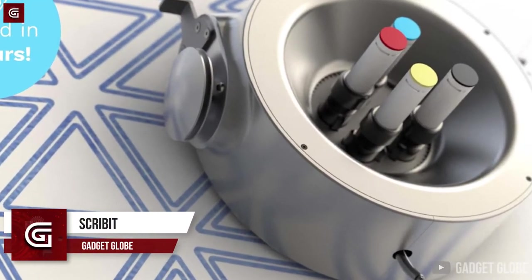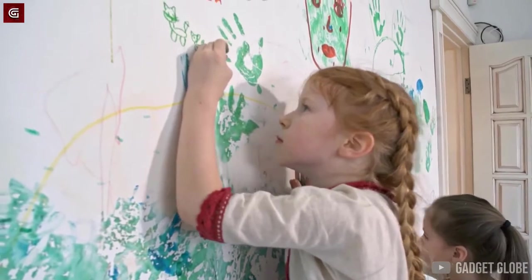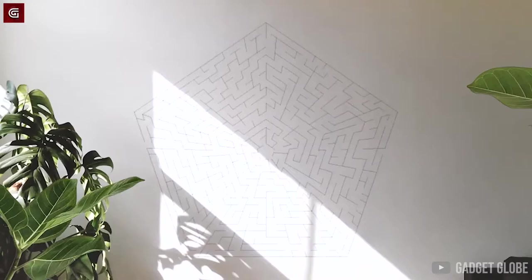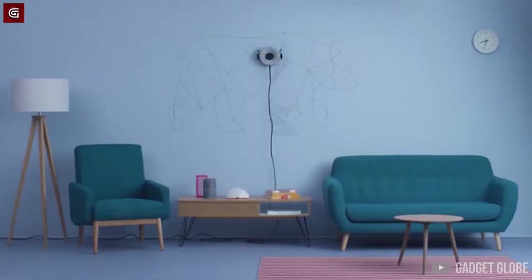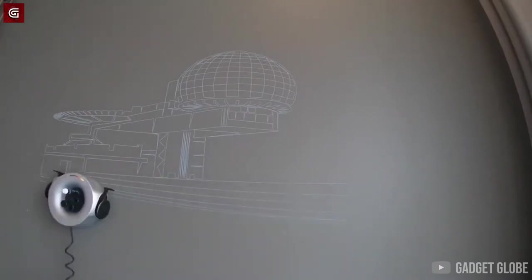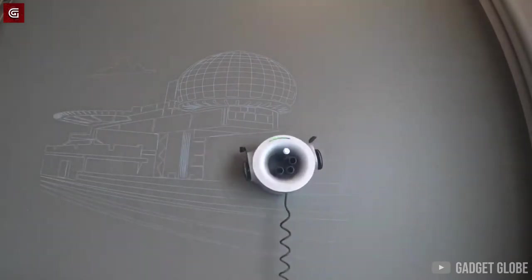Scribbit. We all have that creative friend who loves art and doodling so much that they can start doodling almost anywhere, even on the walls. If you are someone who likes such artistic walls but aren't so talented with the doodling bit, then this gadget is perfect for you. This gadget is called Scribbit. You first need to mount Scribbit on your wall. Once that's done, you need to connect it to your smartphone and pick an image that you wish to doodle on the wall. After that, you can sit back and relax while this incredible gadget works on creating the selected image on your wall.